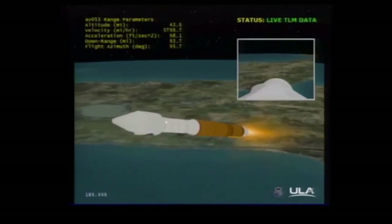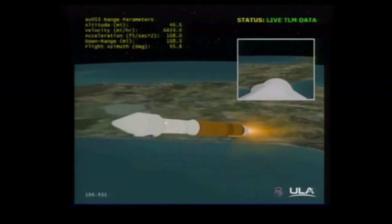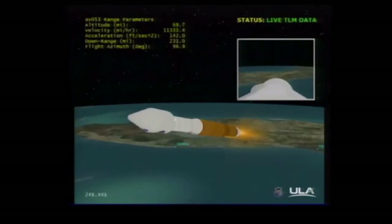Current altitude is 44 miles. Downrange distance is 114 miles. Current velocity is 7,155 miles per hour. Currently accelerating smoothly at 3.5 Gs. Coming up on our 5 G throttle segment. And booster has begun to throttle to maintain 5 Gs. Booster phase cool down is underway. And booster has begun to throttle to 4.6 Gs in preparation for PECO.